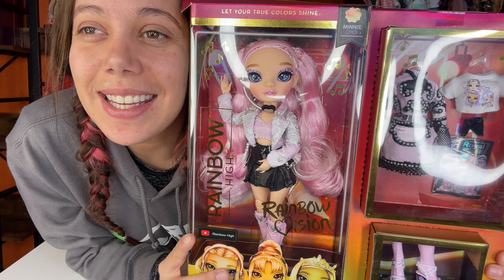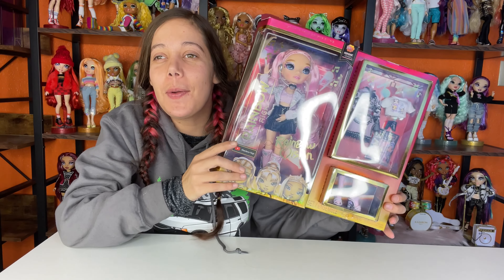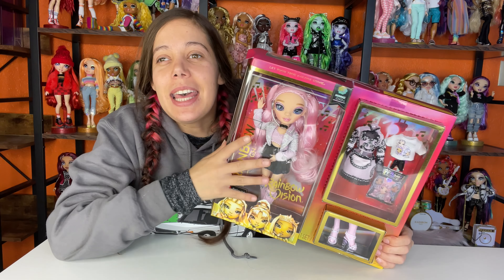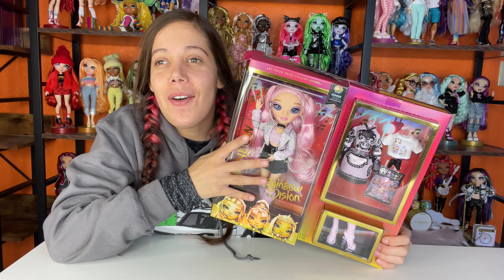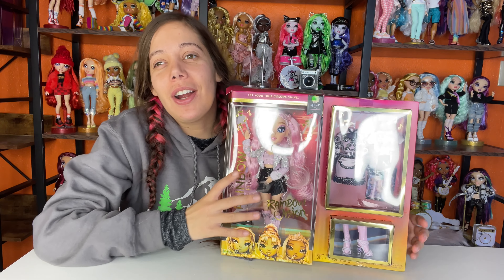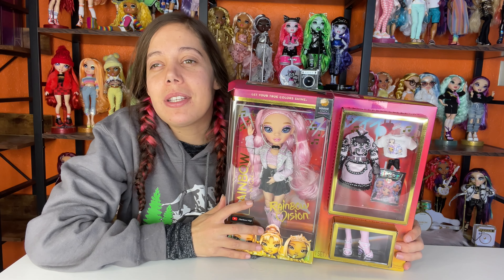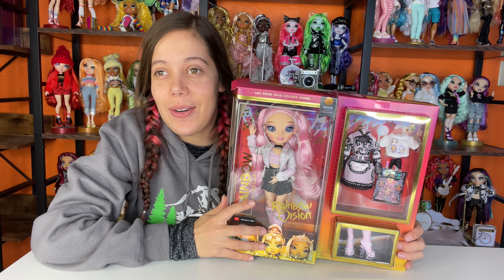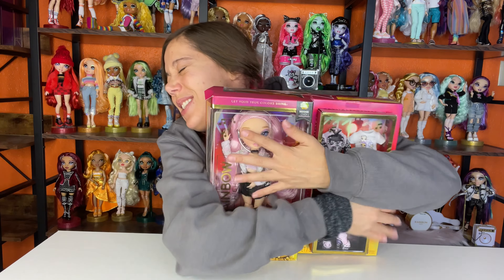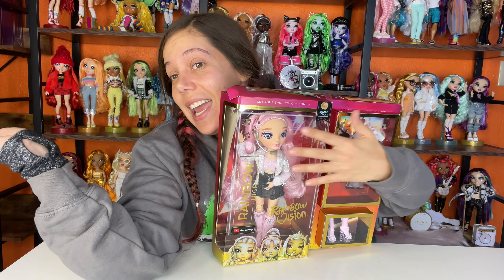Hey everybody, I'm Cassie and this is Surprise Let's Play. Today is an exciting episode because my best friend Leo from the UK sent me Mini Choy all the way over from the UK. I've been dying to get her and now she means even more to me because she's from my friend Leo. Leo, if you're watching this video, thank you so much — I love her! I'm gonna open her now so we can see what she looks like.